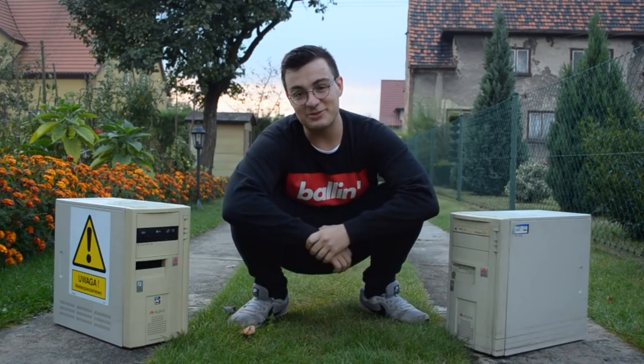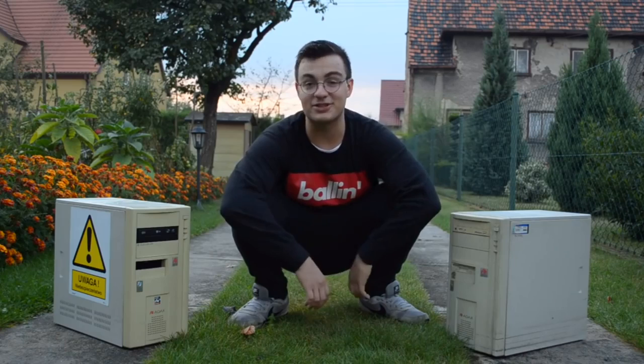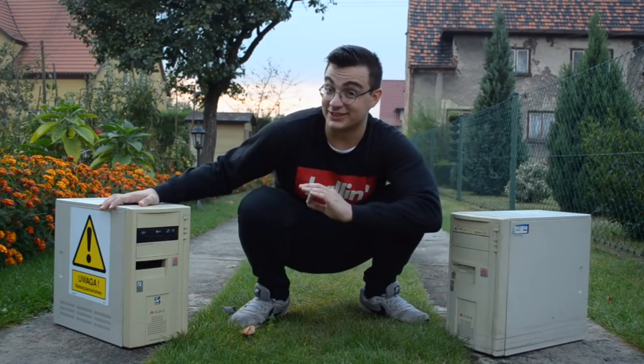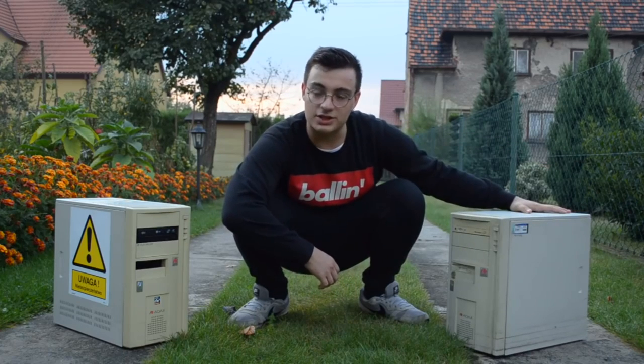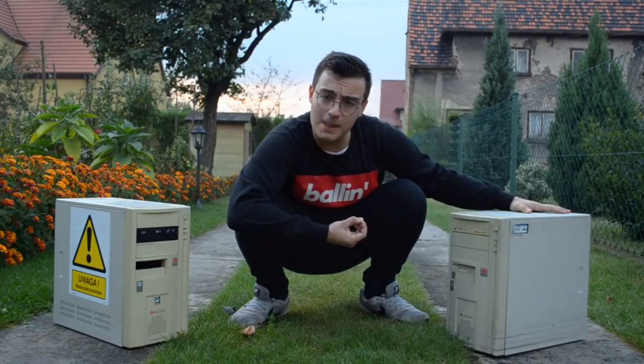I to jest bardzo zabawne, bo zastanawiam się, czy ludzie, którzy pracują w tej firmie, zdają sobie sprawę, że komputer z ich firmy stał się tak, można powiedzieć, sławny. Moi drodzy, ale co kryje w sobie ta bestia? Czy jest to inny komputer? Co tak naprawdę kryje się w środku? Przekonajmy się.